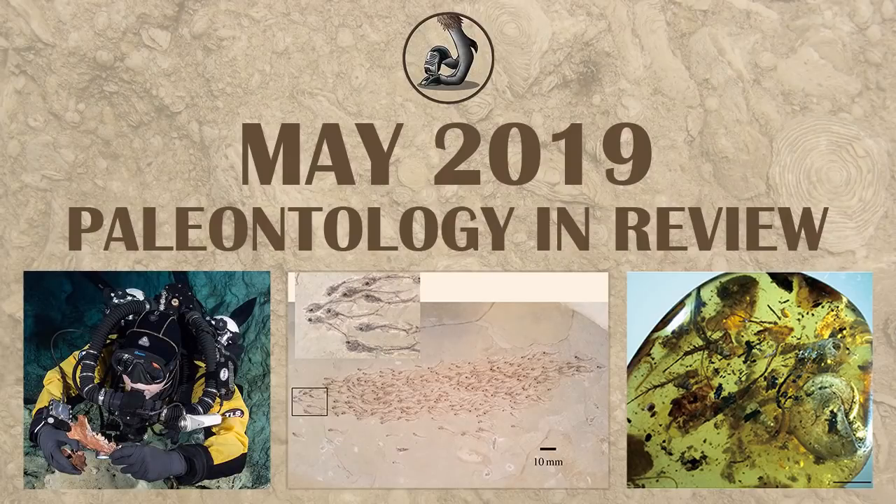Hi everyone, Ezekiel O'Callaghan with Raptor Chatter here, to talk about all of the finds for paleontology that happened in May 2019.